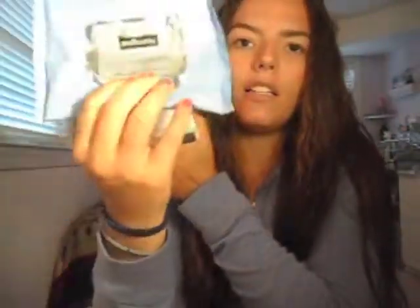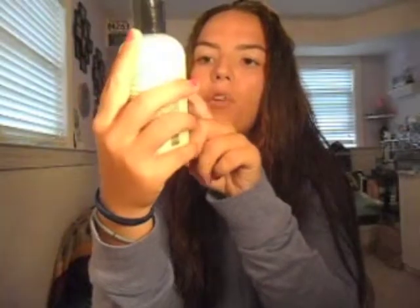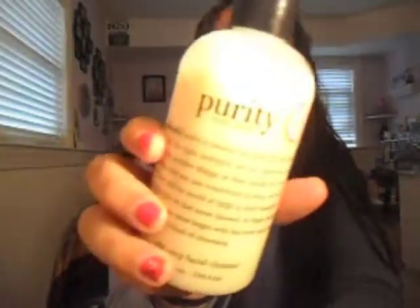I forgot to mention the Clean and Clear wipes were $6.99 and the Neutrogena towelettes are $4.99, I think. Then I use the Philosophy Purity One Step Facial Cleanser.